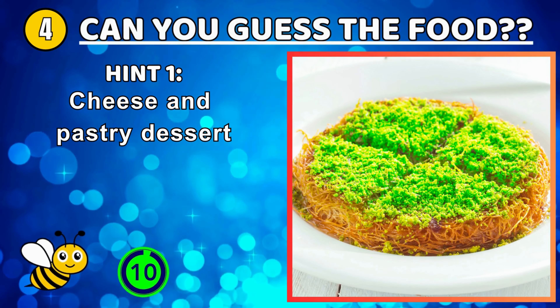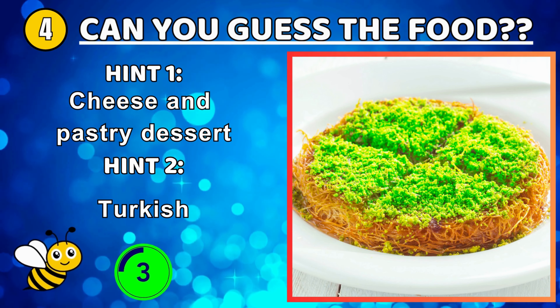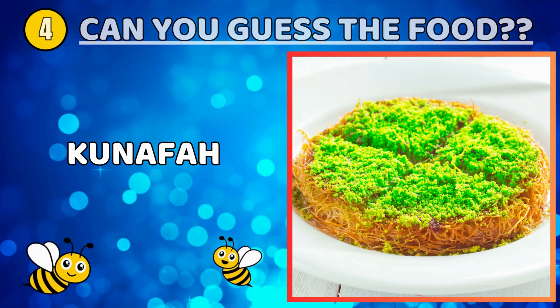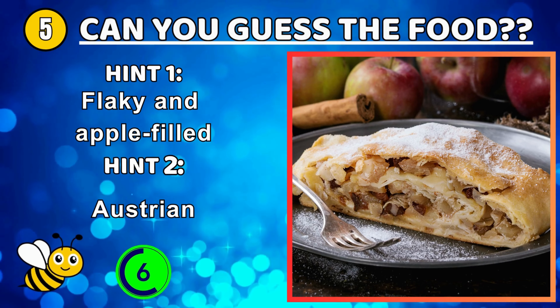A dish made from freshly curdled soft tofu which has not been strained and pressed. A popular traditional dessert made with spun pastry soaked in sugar-based syrup.